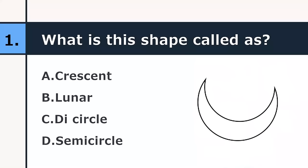First question: what is this shape called? Crescent, lunar, D-circle, or semicircle. The correct answer is crescent.